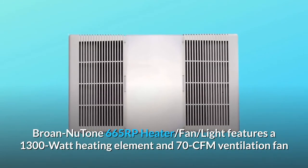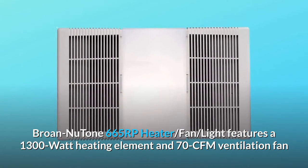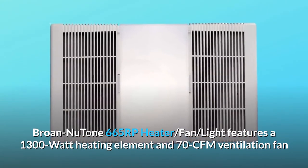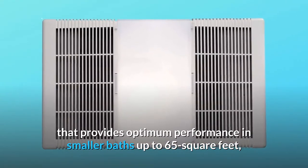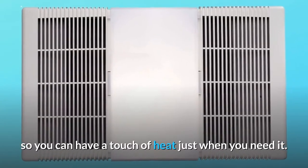Broan NuTone 665RP Heater, Fan, and Light features a 1300W heating element and 70CFM ventilation fan that provides optimum performance in smaller baths up to 65 square feet, so you can have a touch of heat just when you need it.